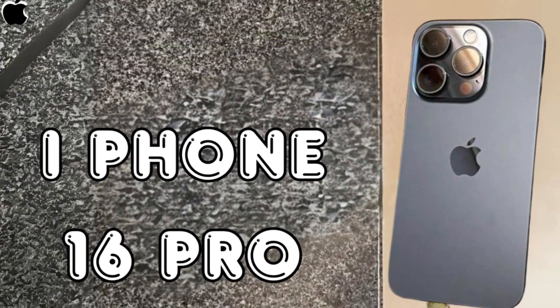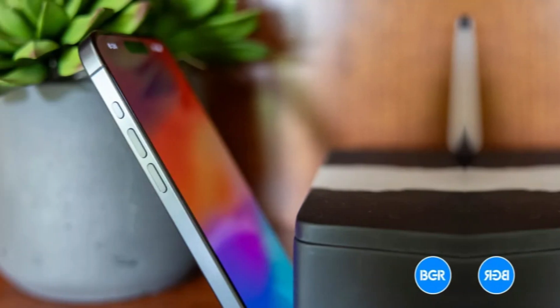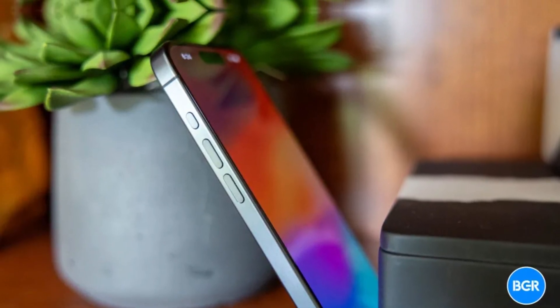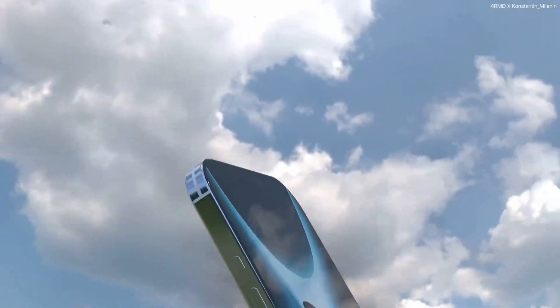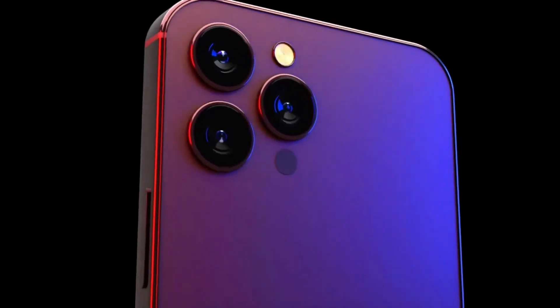This upgrade will enhance light capture, improve low-light performance, and utilize pixel binning technology to deliver superior image quality. As we anticipate the release of the iPhone 16 Pro models, these camera enhancements highlight Apple's ongoing commitment to innovation and excellence in mobile photography.